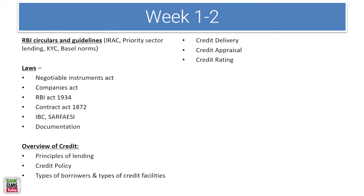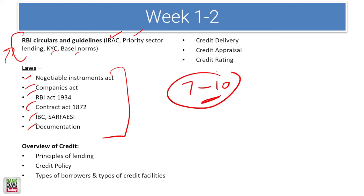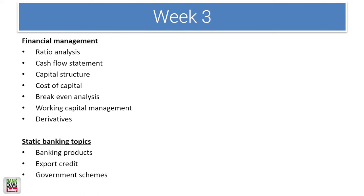For the study plan, I highly recommend covering RBI circulars in the very first week. Some circulars are far more important than others: IRAC norms, priority sector lending, KYC, and Basel norms are critical. In the first or second week, also cover the key laws: Negotiable Instruments Act, Companies Act, RBI Act, Contract Act, IBC, SARFAESI, and documentation. The overview of credit can be done alongside. These topics together may take 7 to 10 days.